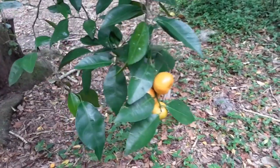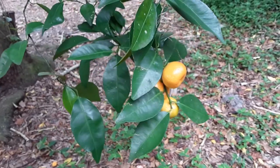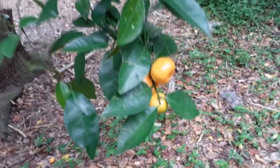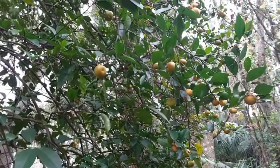The area we live in, before it was developed in the late 70s, was an orange orchard — a citrus orchard. So there are a few orange trees that remain. You can see one here. Let's go back this way a little ways.